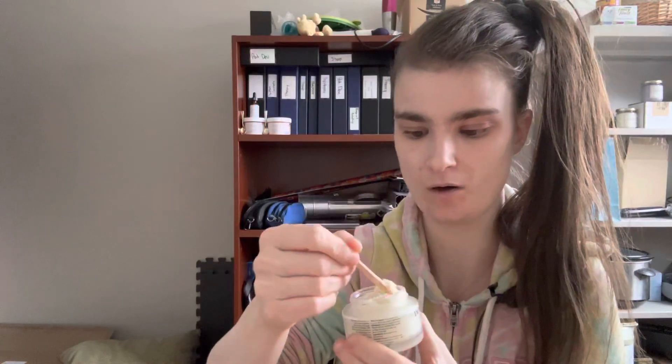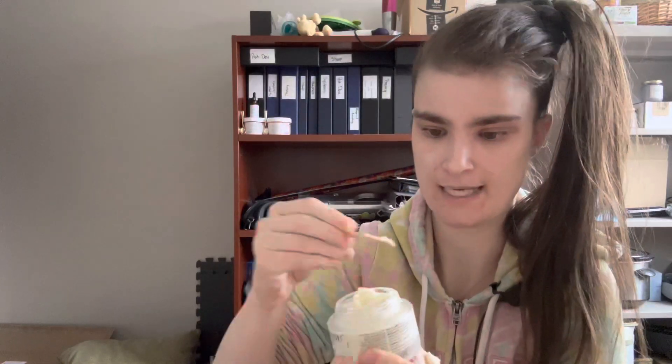It reminds me a little bit of body butter because it melts on your skin, same as body butter. This is what it looks like on the skin. It is a really nice hydrating, nourishing balm. It does leave your skin a tad bit oily in the beginning, but after about four or five minutes of wearing it the oiliness goes away.